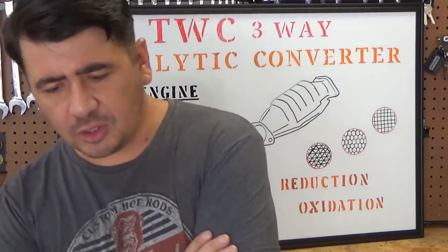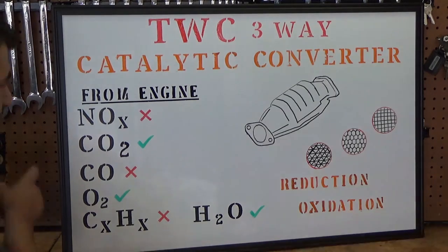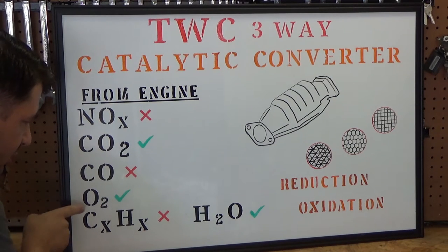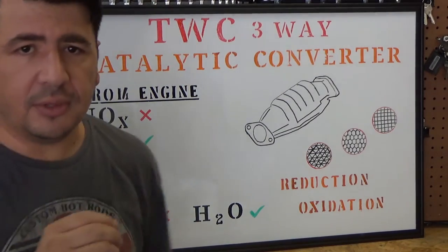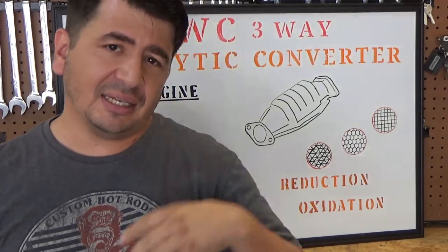Let's take a look at a three-way converter, which is what you'll find on all automobiles nowadays in the U.S. We'll talk about how they work, what we want them to do and how they achieve that. Let's first look at what we have coming out of the engine. Predominantly what you're going to have coming out is NOx — oxides of nitrogen — CO2, CO, which is carbon dioxide and carbon monoxide, O2 which is just leftover oxygen, hydrocarbons, and H2O which is water. Hydrocarbons are the unburnt fuel that made it through the engine without getting burned, and it is dealt with in the converter.